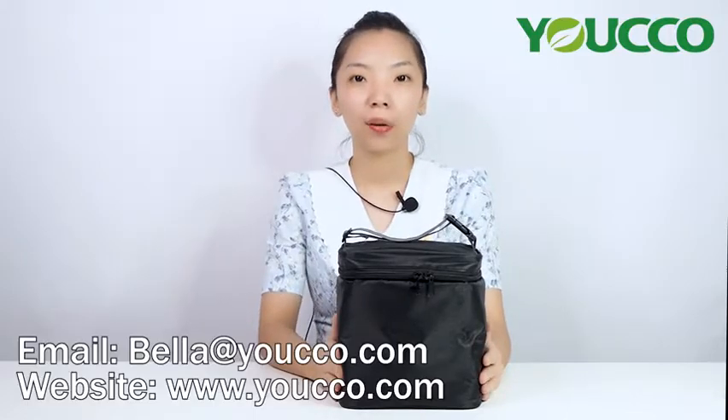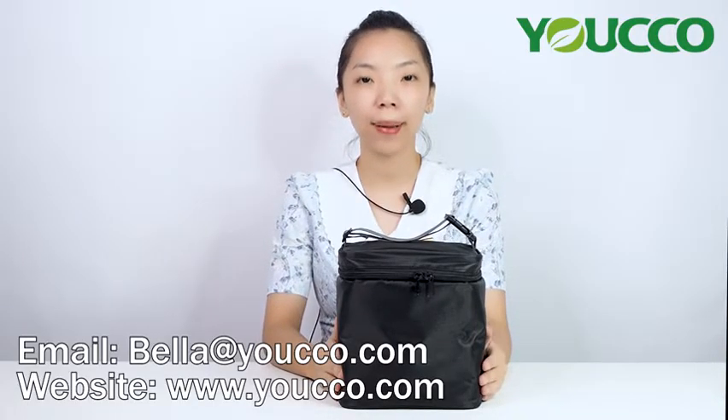Your cold freezable breast milk cooler bag is very suitable for a mommy. Just put it back to the freezer when you don't need to use it. If you like our products, please contact us via bella.youcco.com. For more products, you can visit our website www.youcco.com. Thank you for watching. See you next time. Bye-bye.